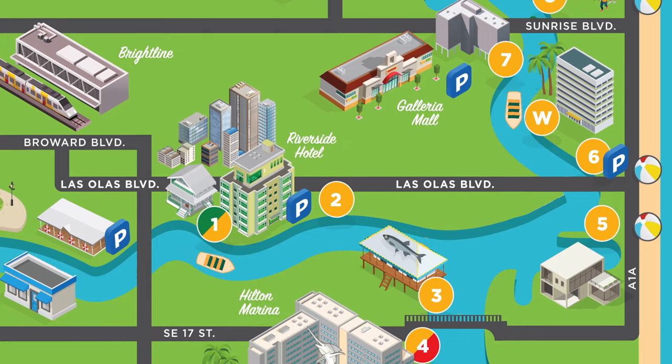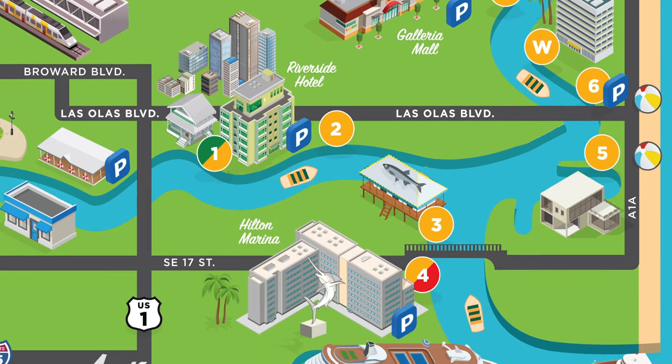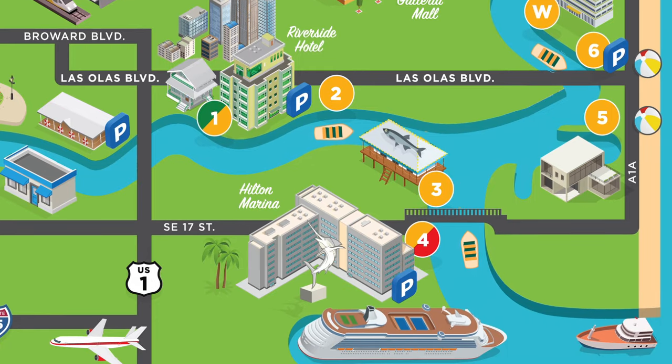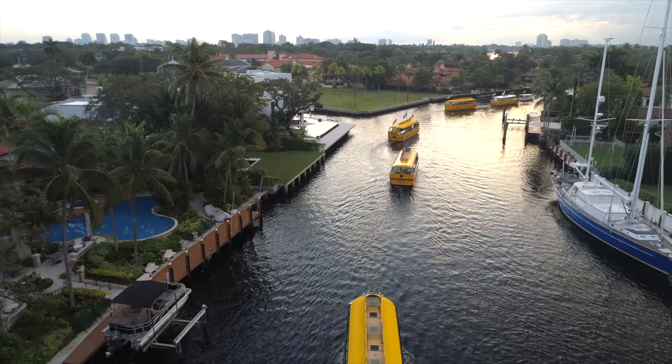We have multiple boats going to several stops throughout Fort Lauderdale. Our boats are traveling in each direction, which we refer to as upbound and downbound. The boats will be arriving to each stop approximately every 35 to 45 minutes.